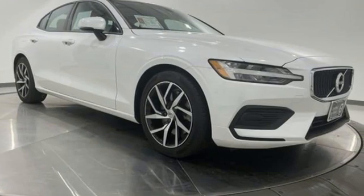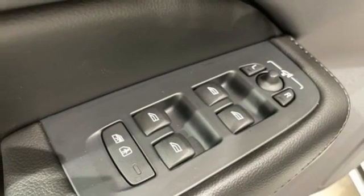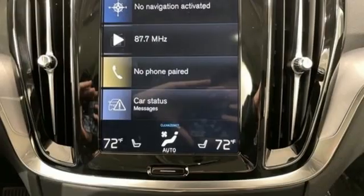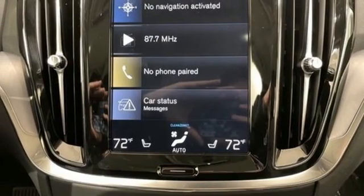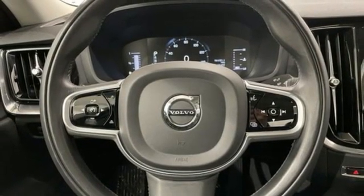Streaming audio, dual zone climate control, remote engine start smart device, first and second row express open and close sliding and tilting sunroof, automatic transmission, four-wheel drive, external memory control.